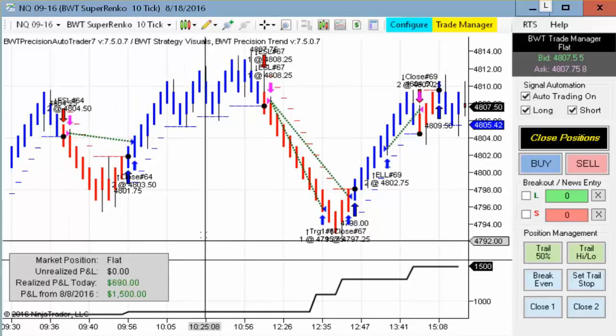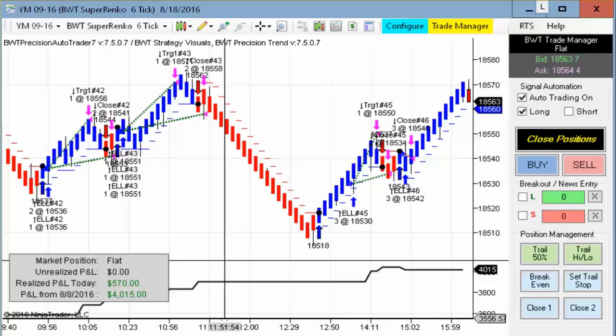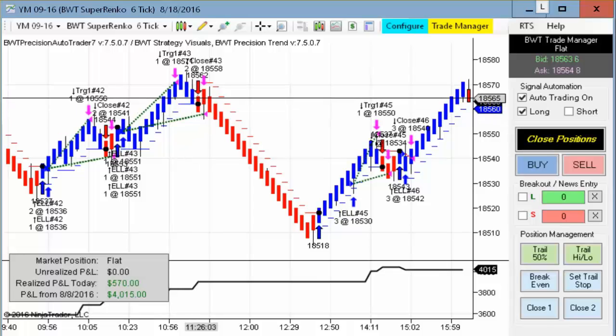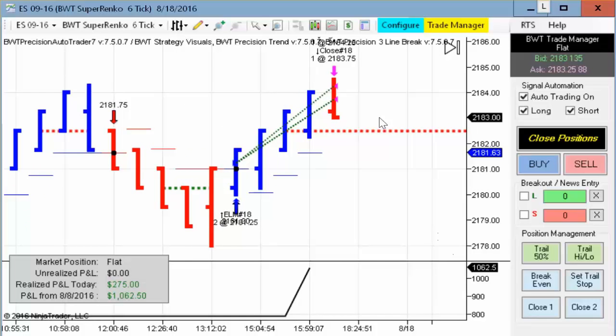The NASDAQ result was done on three winning trades with no losers. Next up is the Dow E-mini contract, which also had mostly winners today with a couple of small losers and did $570 trading three contracts. Next up is the E-mini S&P on the Suparenko 6-tick using our line break logic — this did $275 on a single trade, quite a respectable entry and exit. That's it for today's video. If you'd like to find out more, please visit our website at bluewavetrading.com or contact us at systems@bluewavetrading.com. Thanks for watching.